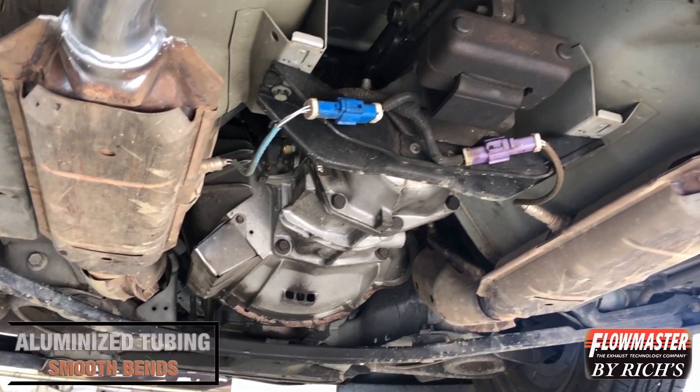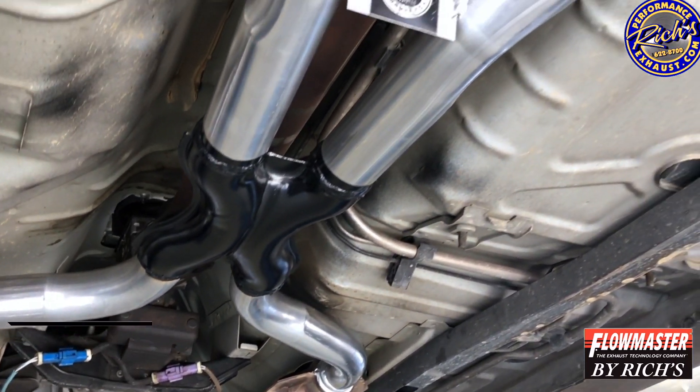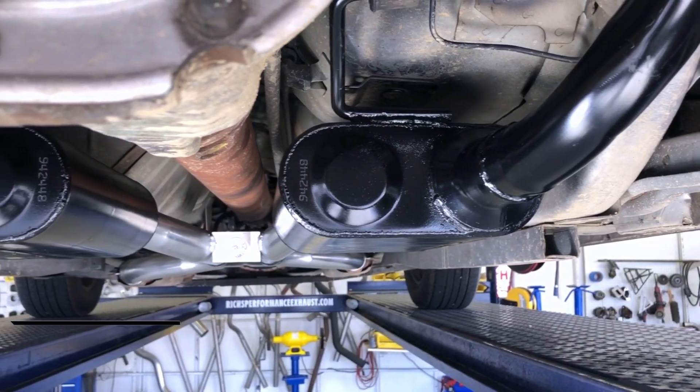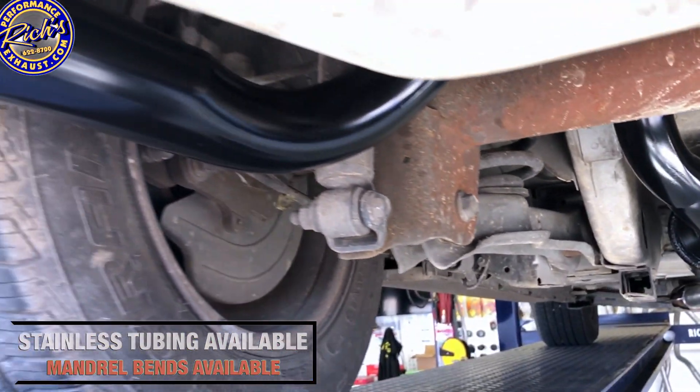Systems built with aluminized tubing and smooth bends. The quality goes in before the name goes on. Stainless steel and mandrel bends are available.